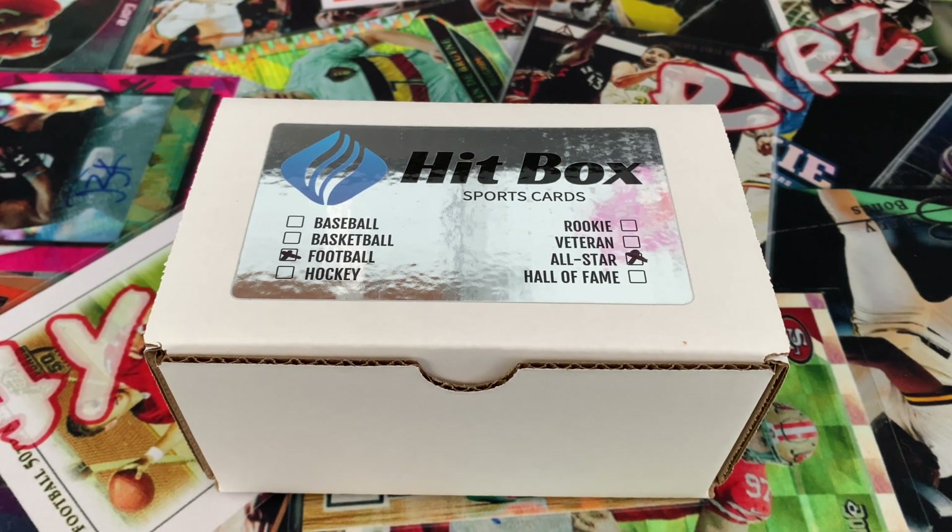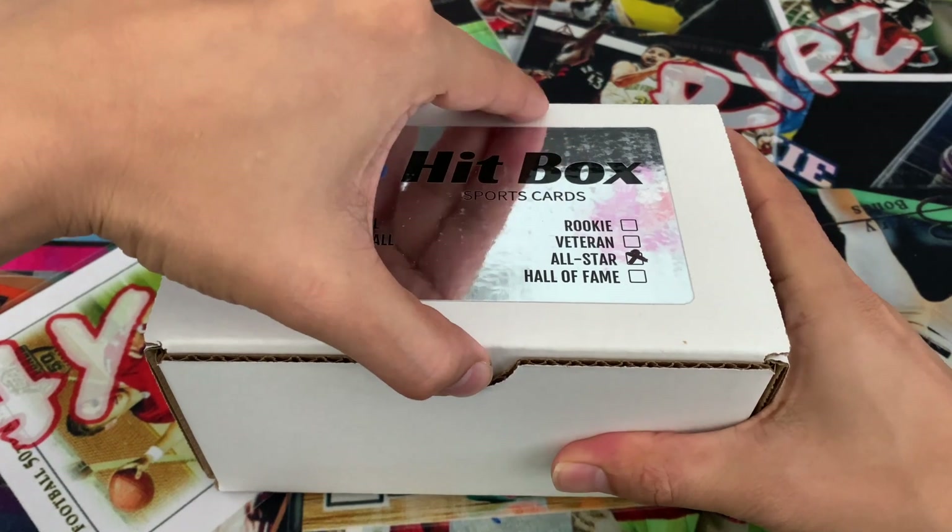What's up everyone, welcome back for another video. Today we have the Hip Box, or Hobby Pack box out of Canada. This is their football all-star option which runs about $270 US. Before we open it, I want to talk about Dave, who runs the company — his customer service is top-notch. He responds to emails very quickly and helped me out. I was going to use a 10% code from other videos but he told me about a 15% code. Transparency goes a long way in the hobby, so thanks Dave — we'll probably be reordering. Let's get into it.